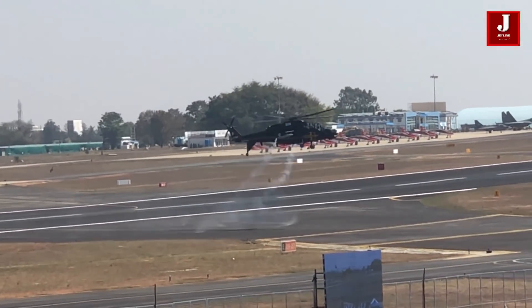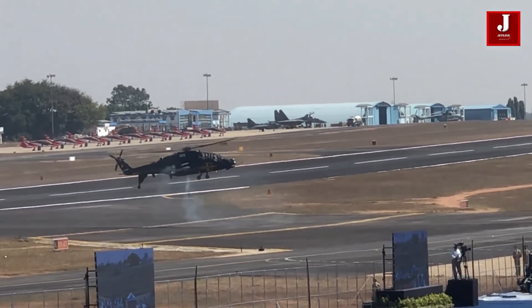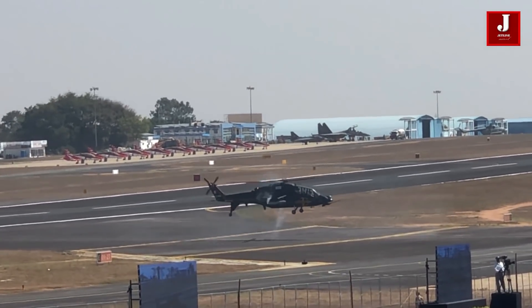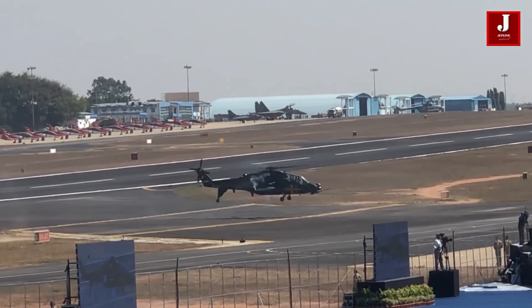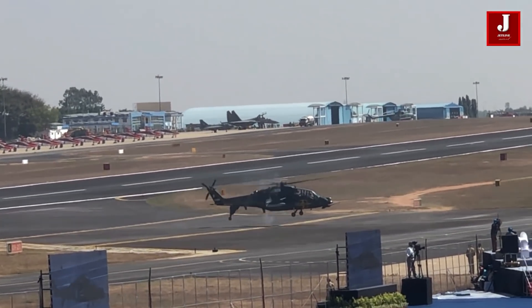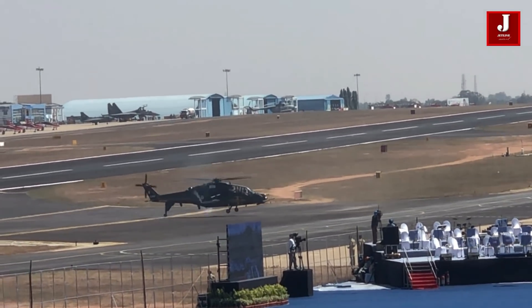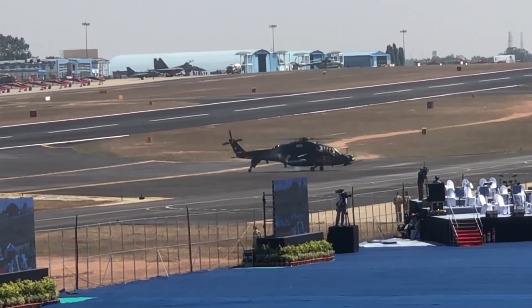Ladies and gentlemen, taking to the skies now will be the Dassault Rafale, being flown by Captain Latteville, nicknamed Babouk, of the French Air Force. A twin-engine, delta wing, fourth generation fighter aircraft, the Rafale is a multi-role combat aircraft capable of undertaking air supremacy, interdiction, reconnaissance, and nuclear deterrent missions simultaneously.